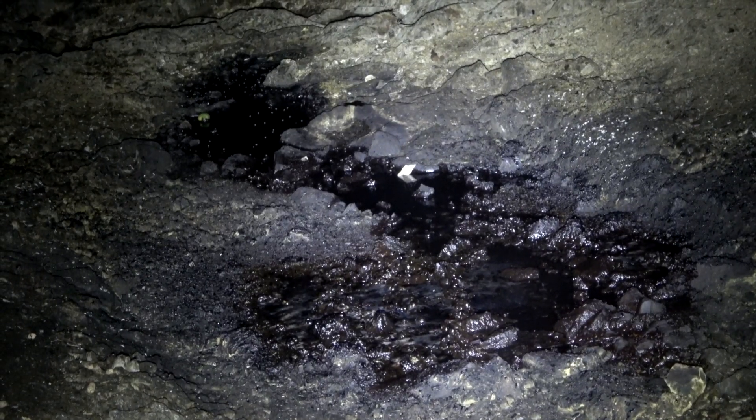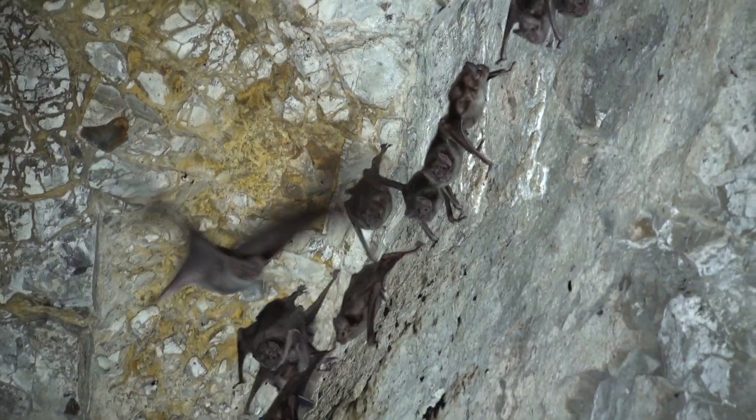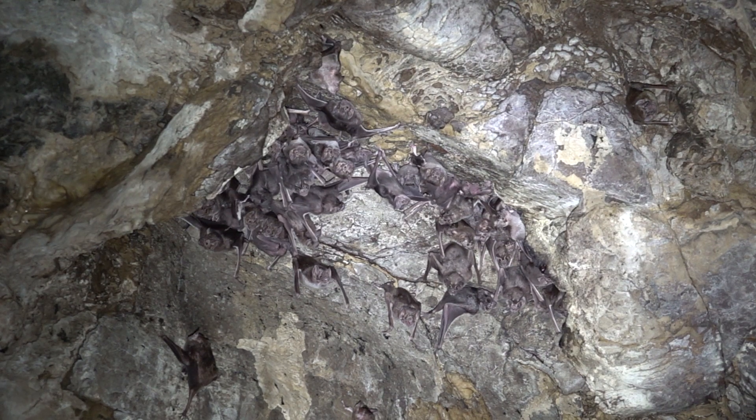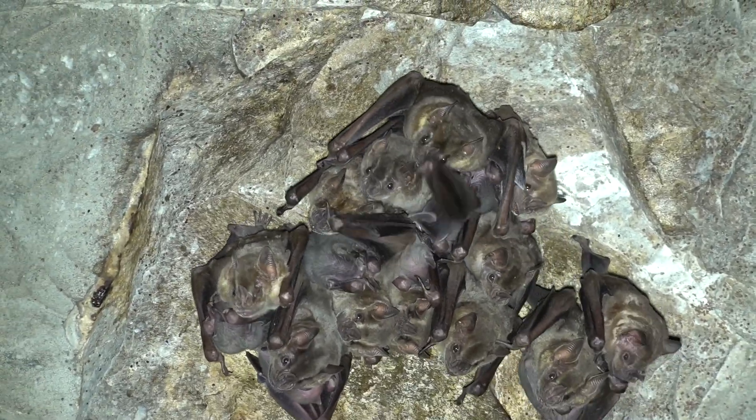When you see a puddle of blood plasma, you know vampires are here, too. They have a distinctive appearance and are good at walking.